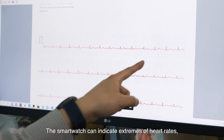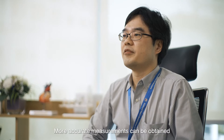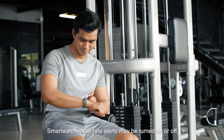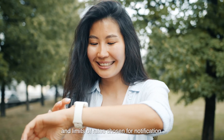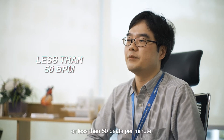The smart watch can indicate extremes of heart rates, which can indicate a heart condition. More accurate measurements can be obtained if the smart watch has ECG recording capability. Smart watch heart rate alerts may be turned on or off, and limits of heart rates chosen for notification — for example, more than 120 beats per minute or less than 50 beats per minute.